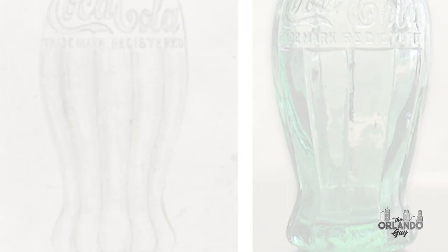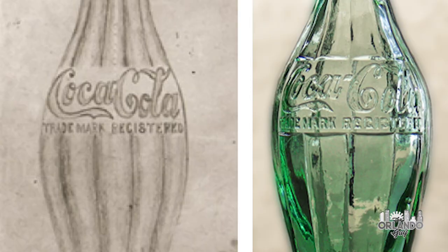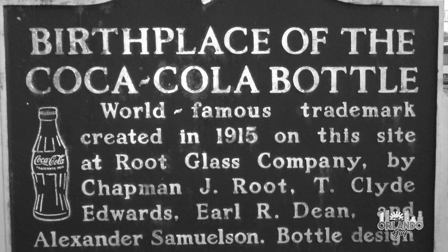For their efforts, the Root Glass Company was paid a royalty from the manufacture of the new Contour Coca-Cola bottle. But there were changes to come — ones that would lead the family away from Indiana to make a new home in Central Florida.